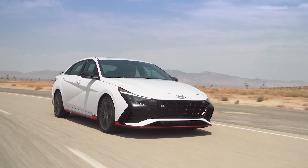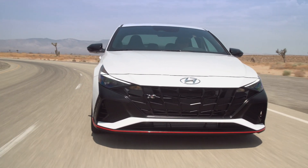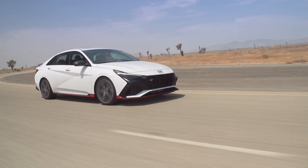Hyundai has yet to announce pricing or availability for the 2022 Elantra N, but we expect it to arrive later in 2021 with prices in the low $30,000 range. For more on the Elantra N, be sure to check out the Elantra N at cars.com.